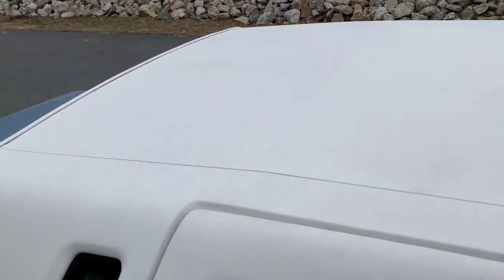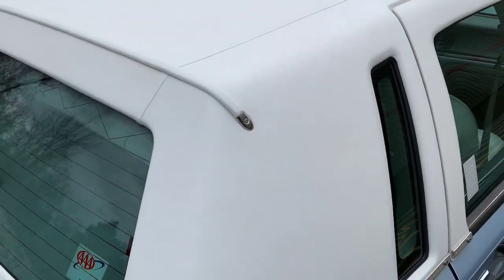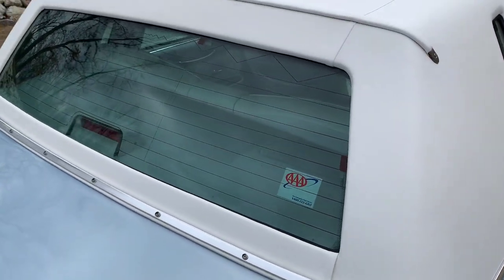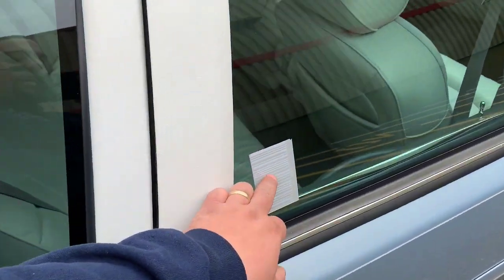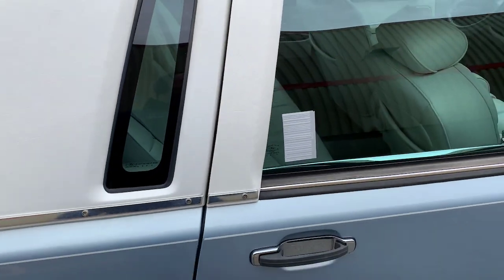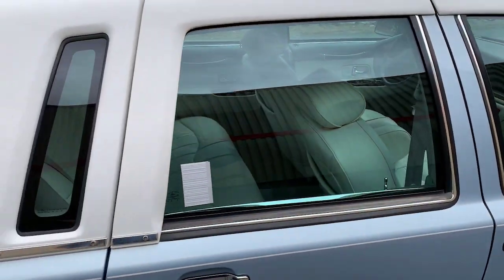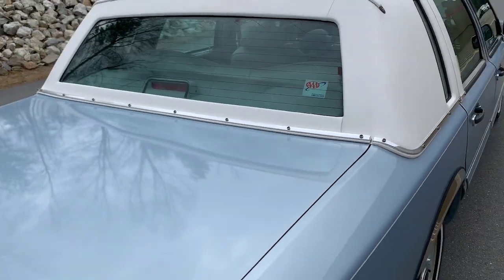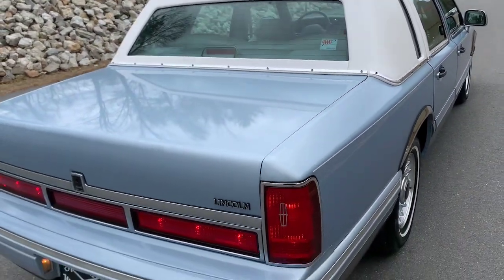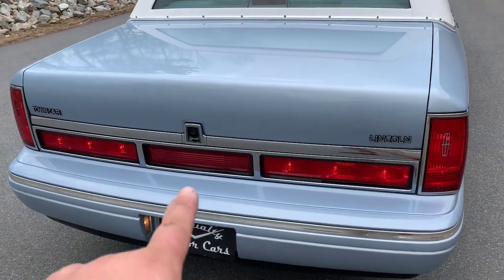No tears or stitching coming apart - really nice and clean. Definitely a garage car down there in Florida for it to be in this kind of condition. You can see here this is a reflective barcode sticker for like a gated community type residence, so this car lived in a gated community. It was probably a condo car or something like that.